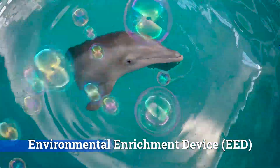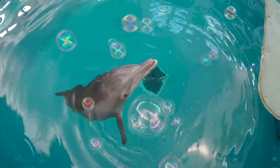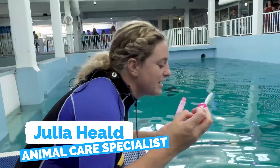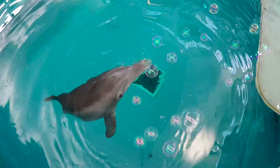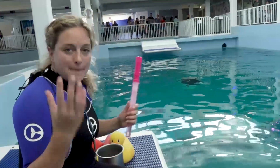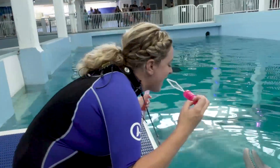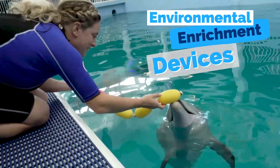We're here having some enrichment time with Winter. As you can see, we're actually working on popping bubbles. Bubbles are absolutely fun enrichment. Enrichment adds variety to their life. It's really important to make sure that they're being mentally stimulated, and play is the best way to do that. We have lots of toys, or environmental enrichment devices.